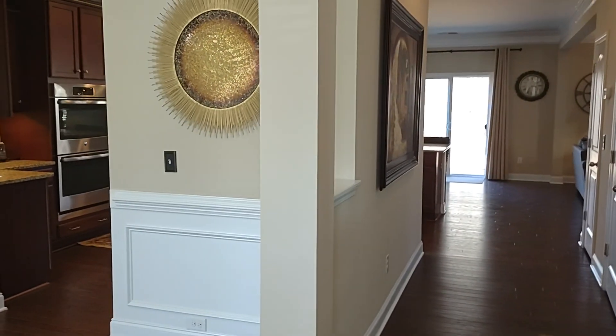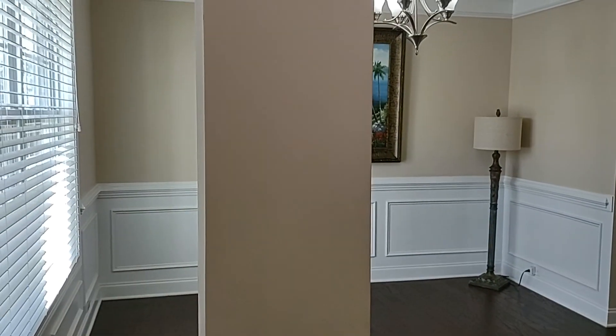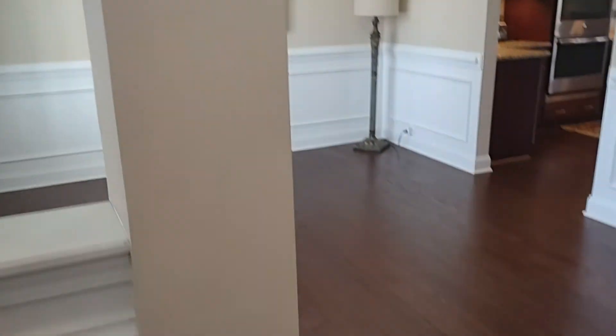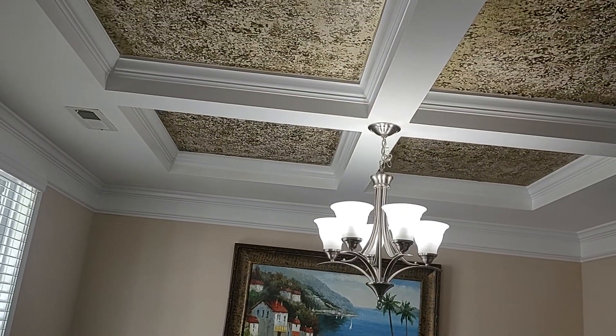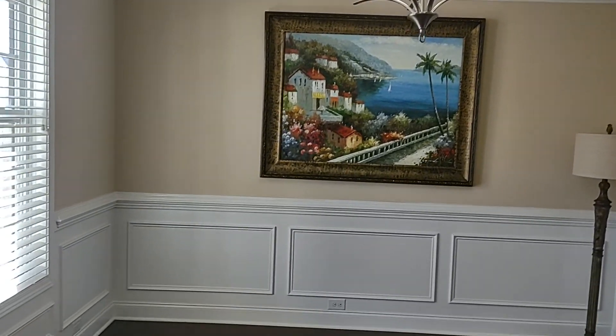This is a four-bedroom, three-and-a-half bath home. As we enter into the foyer area, we are greeted by a lovely dining room with decorative grid-lined ceilings and extensive molding.